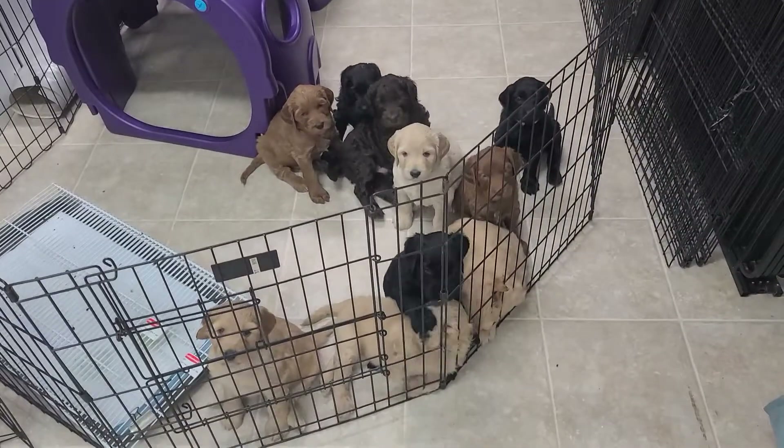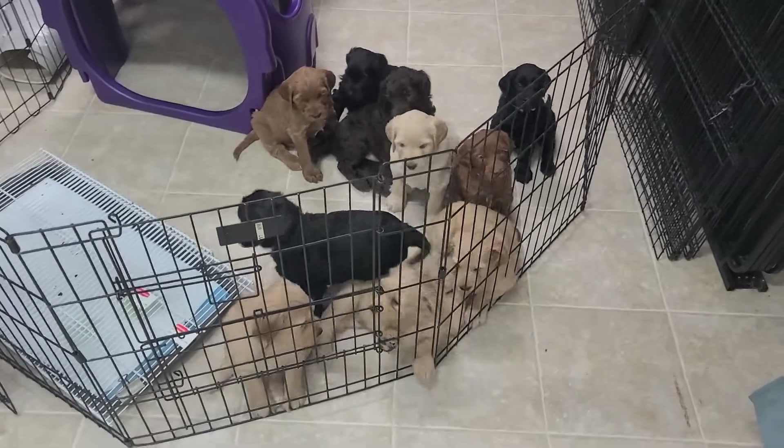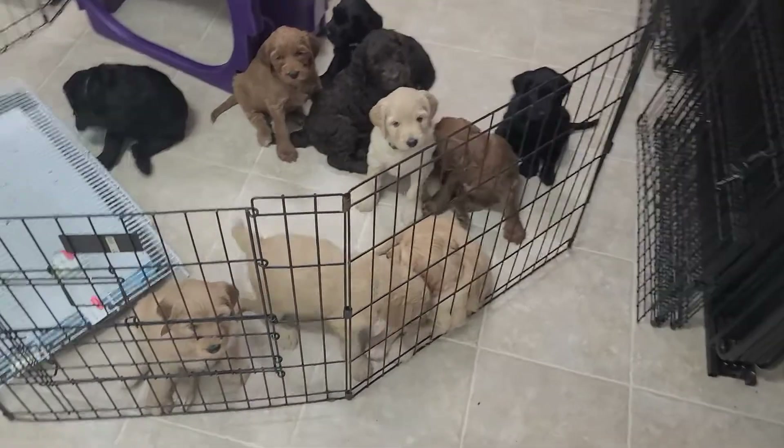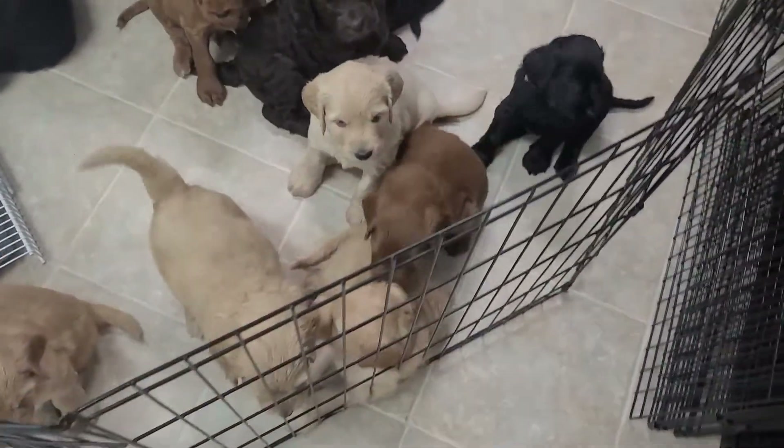This is Aria's litter, the Money Heist crew. This is a pen we set up so that they can have playtime while their kennel is getting cleaned and we don't have to keep an eye on them.